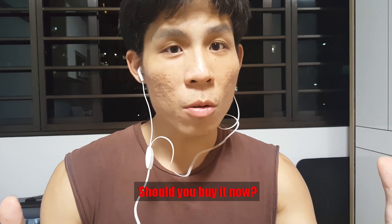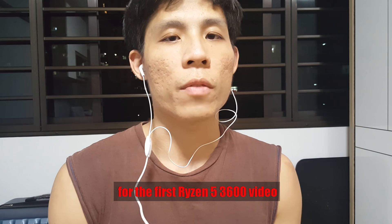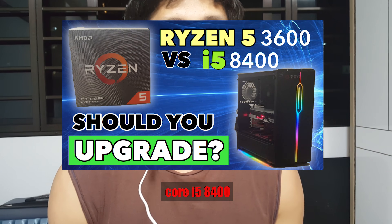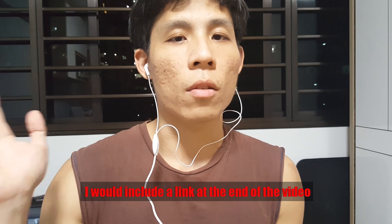Should you buy it now? But first, I'd like to thank you all for the wonderful support you gave for the first Ryzen 5 3600 video — the 3600 versus the Core i5-8400. If you have not watched that video, I will include a link at the end of this video.